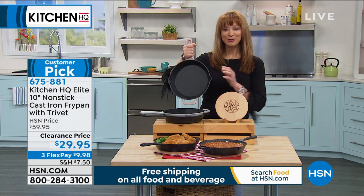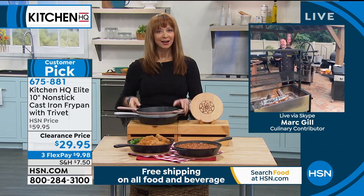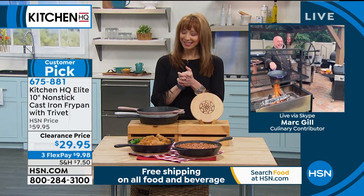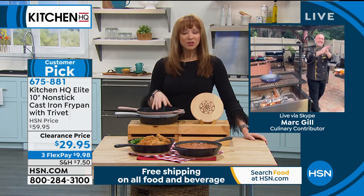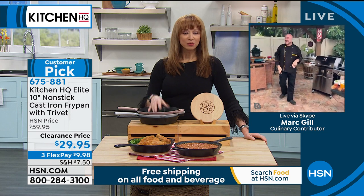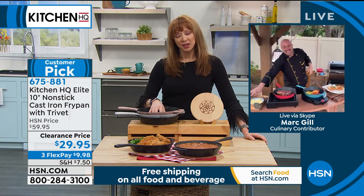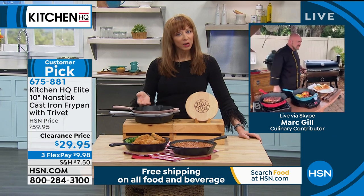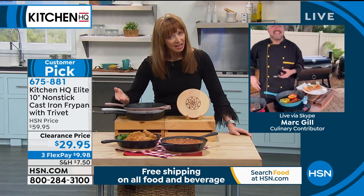Mark Gill, I always love to see what's going on in your backyard. It's always good to see you. I'm going to turn you loose because you do such an amazing job, but let's talk about the features and benefits of this. We love cast iron, but this is not like how people are used to seeing cast iron, correct?